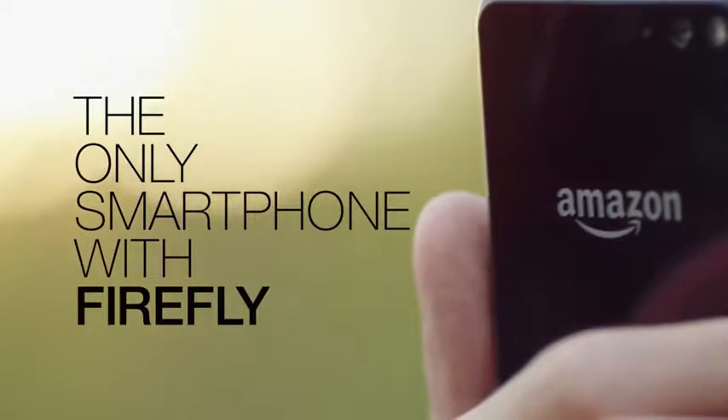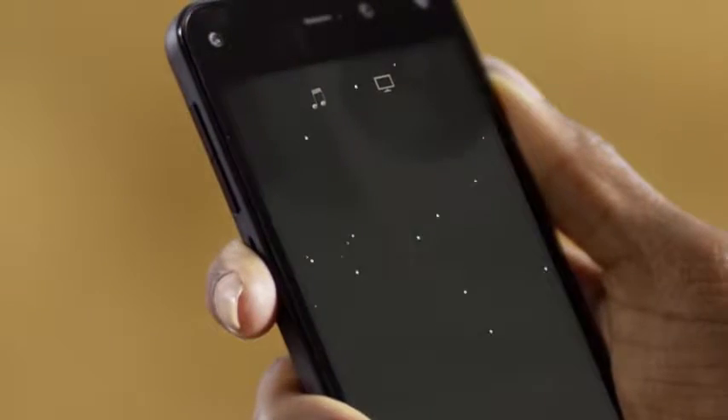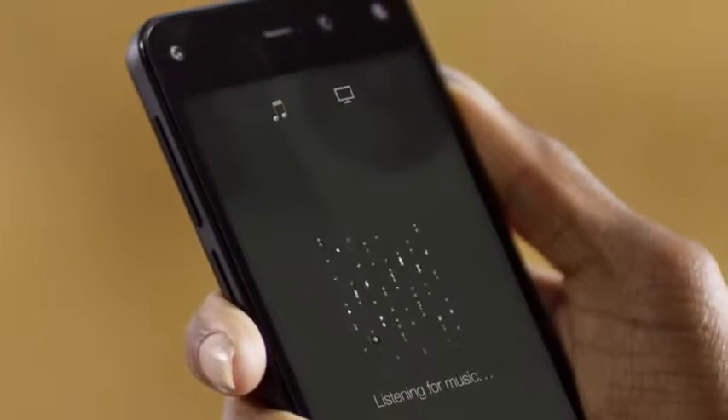The only smartphone with Firefly. Simply press the Firefly button located on the side of the phone to gain greater access to your world in seconds.